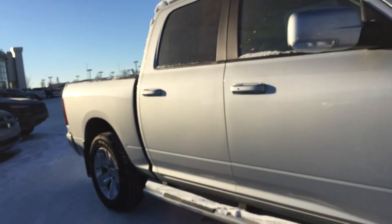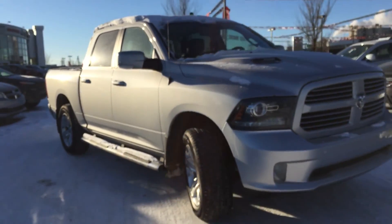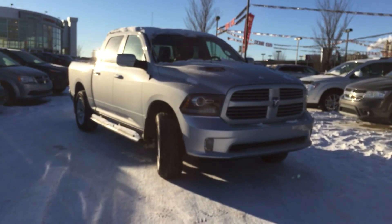Thanks for taking the time to walk around this 2013 Ram 1500 Sport 4x4 with me today. To book that test drive, you can call or click. We're on the corner of 156th Street and the Yellowhead Trail. Hope to see you soon.